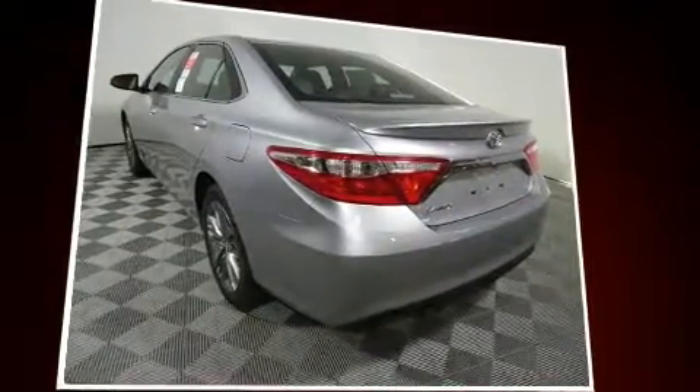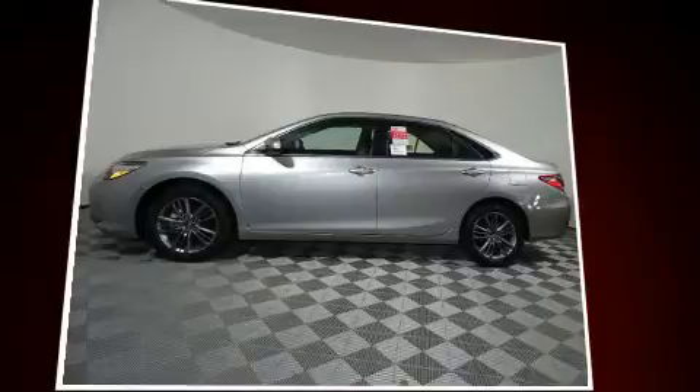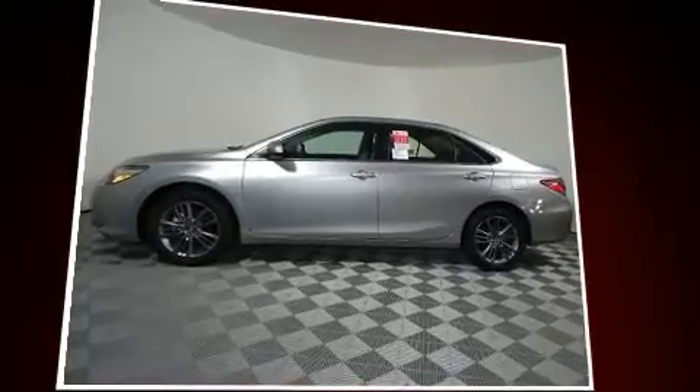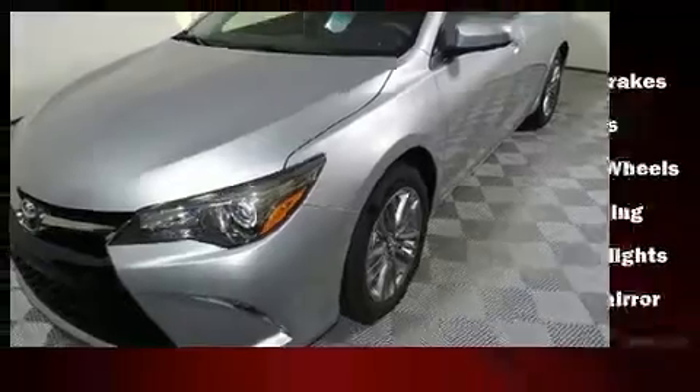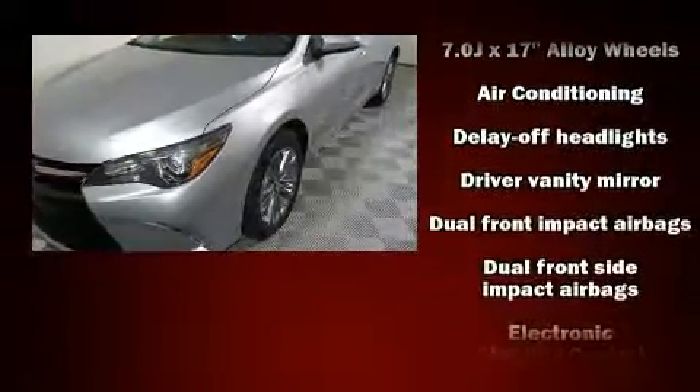Toyota prioritized fit and finish, as evidenced by a tachometer, variably intermittent wipers, a trip computer, power door mirrors and heated door mirrors, remote keyless entry, and power windows.